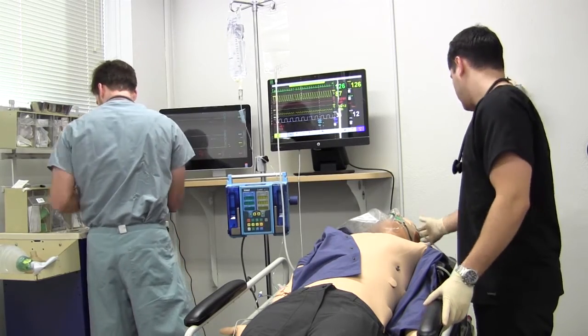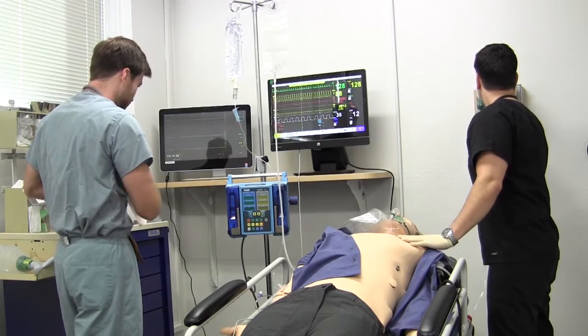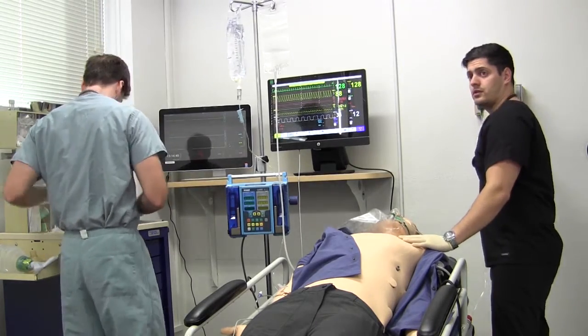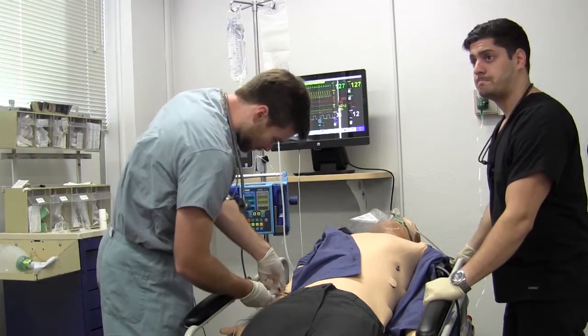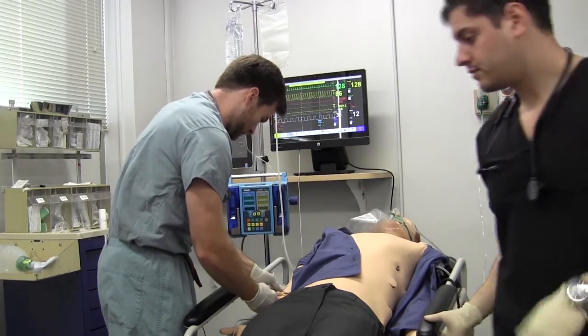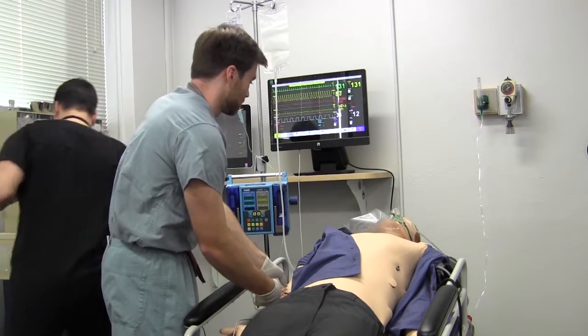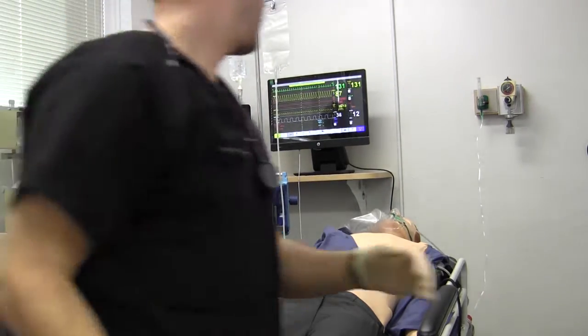Our patient's O2 sat is down to 87%. Andre, double-check the better options on there. While we have a second, get set up for intubation if we need to — make sure we're all ready to go. Drawing labs — okay, thank you Jake.